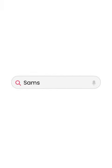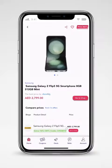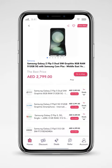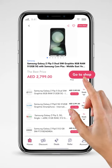Looking for the new Samsung Z Flip 5 phone? See the price comparison at the click of a button. Simply choose the best price, click on 'go to shop,' and complete your order on the selected store.